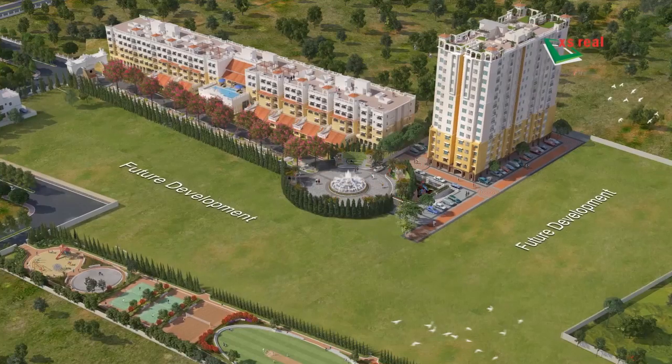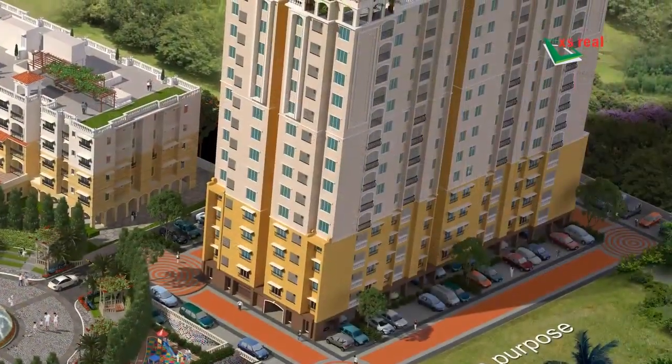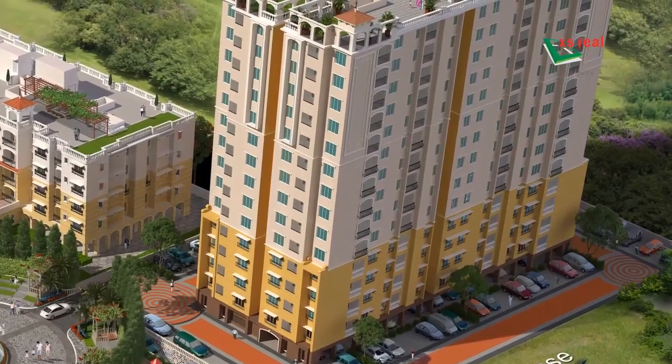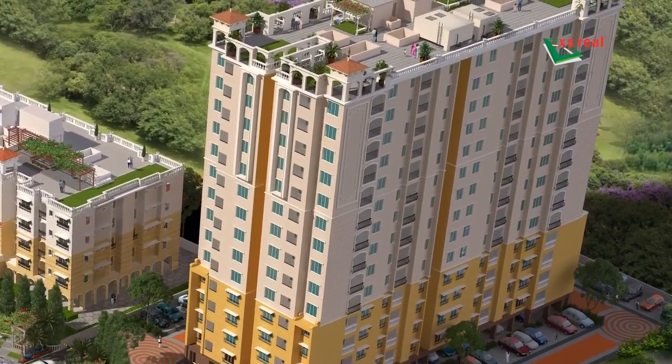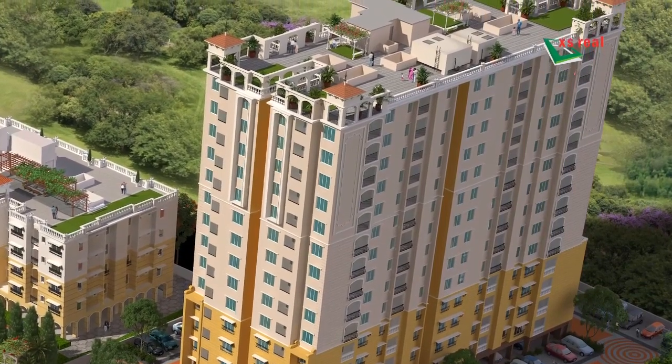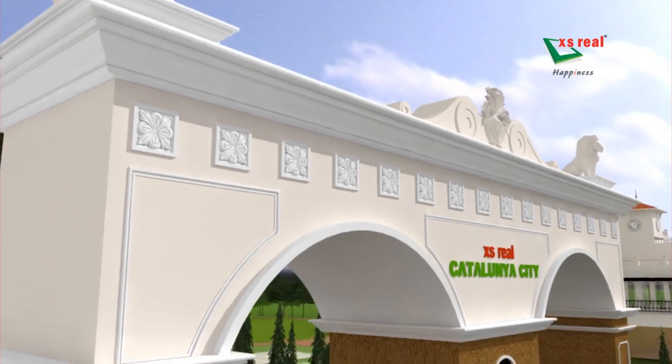Welcome to XS Real, Catalonia City, Phase 2, Flamenco. The fine planning of Flamenco with a basement, stilt plus 14 floors, and 426 housing units depicts the architectural beauty of Catalonia City.